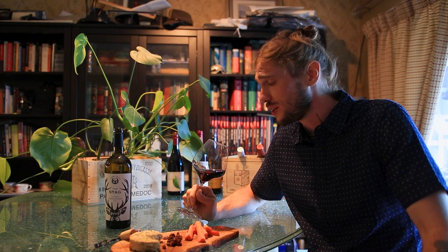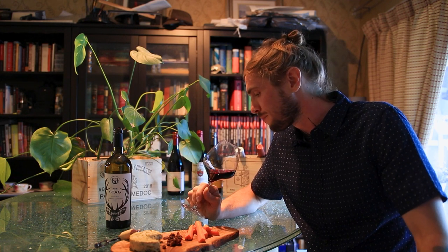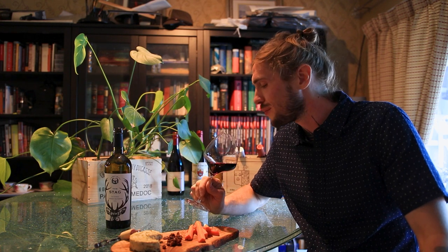It's pretty tart — it's making my mouth water a lot, so I think the acidity's on the medium plus side here. I get nice red plum on the palate, almost like a tart, barely ripened red plum.